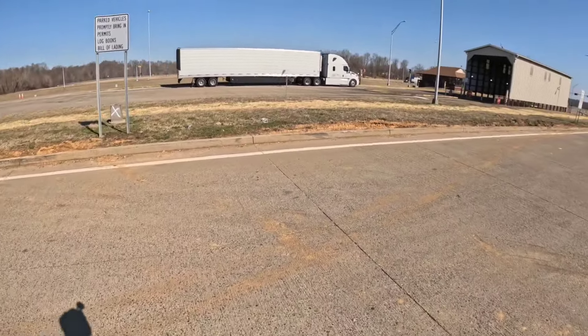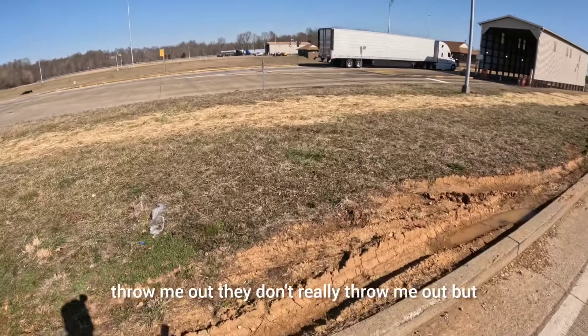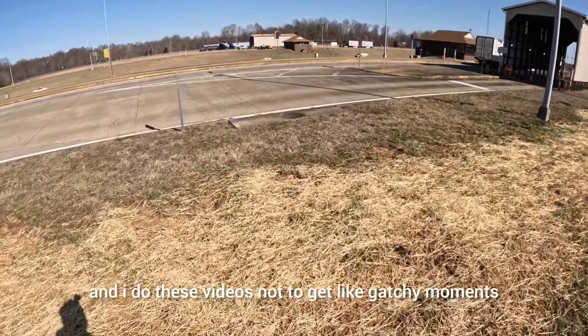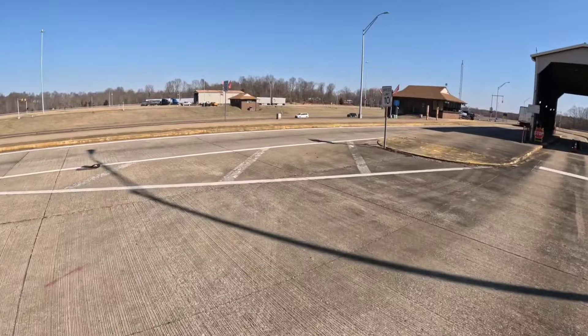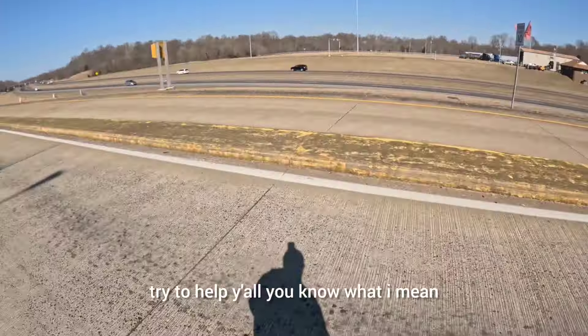So hopefully they'll talk to me. Sometimes they do, sometimes they're standoffish. I do these videos not to get gotcha moments or anything like that. I do these videos to educate the drivers. Try to help y'all.